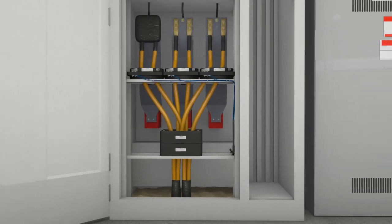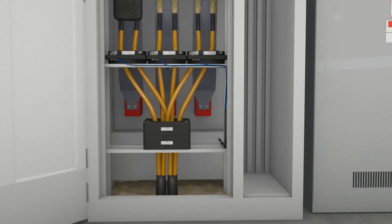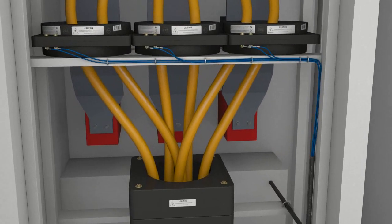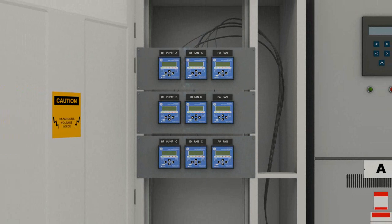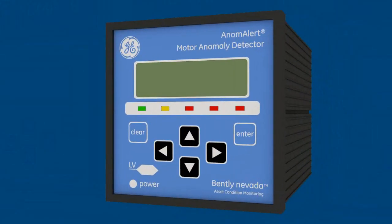Anom Alert is typically installed in the motor control cabinet. Both the sensors and Anom Alert instruments are small in size, so they can be easily installed in almost any convenient location. All a motor needs is one Anom Alert Monitor, and it can be configured entirely from the user panel.